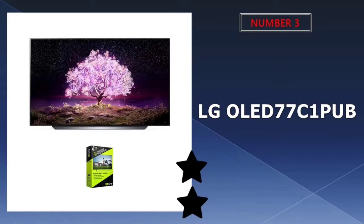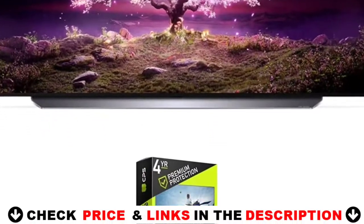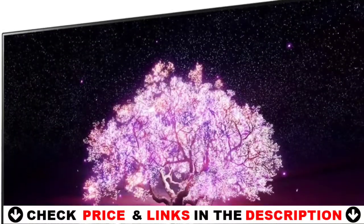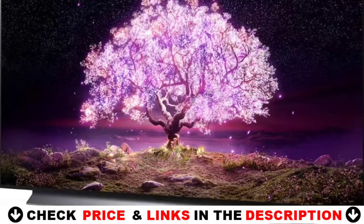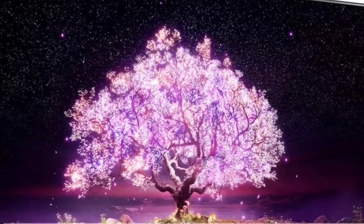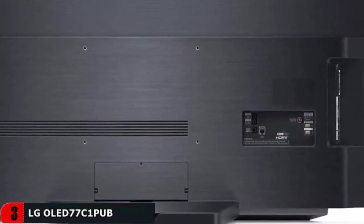Third choice in our list is the LG 77 C1 OLED 4K Smart TV. A self-luminous display technology that makes all the difference to your viewing experience. Unlike LED TVs that are restricted by backlight technology, LG OLED TVs are capable of extreme realism and thin designs. When it comes to picture quality, OLED beats LED hands down — OLED has millions of self-lit pixels capable of producing perfect black and accurate color. The result is a viewing experience like no other.